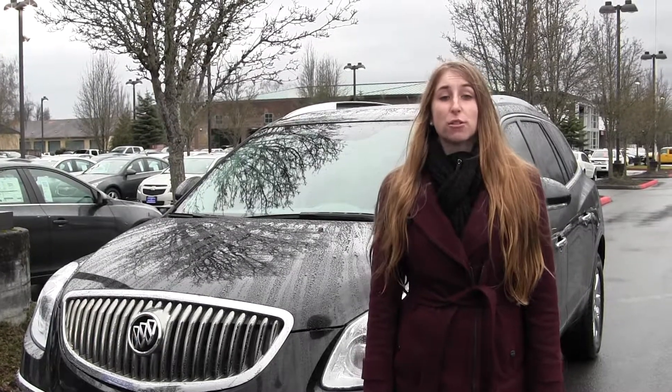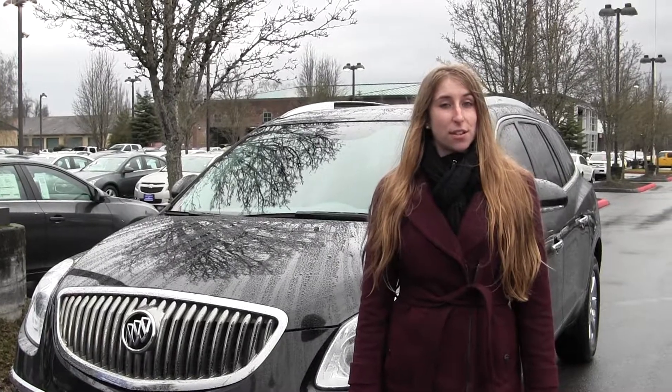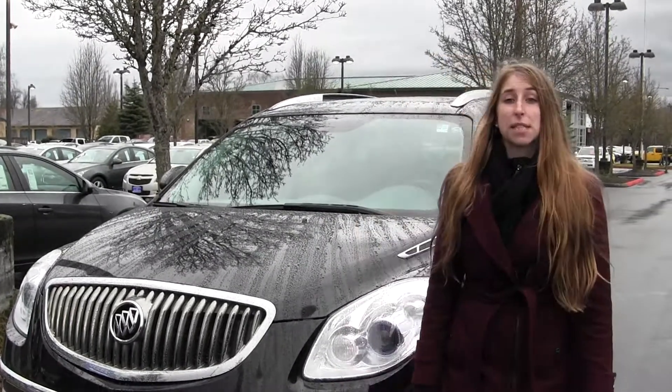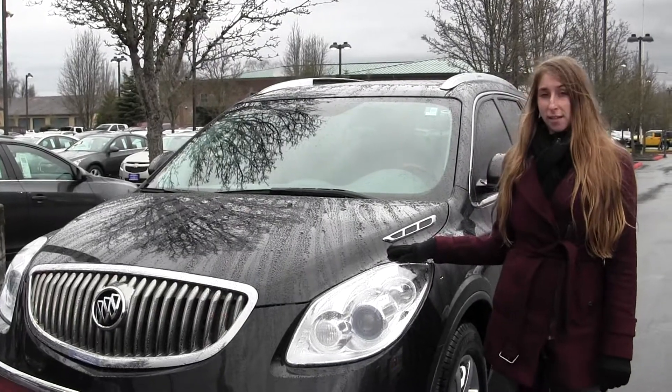Hi, this is Chelsea. Today I'm at Michael's Chevrolet, located in Issaquah, off I-90, exit 15 on your south side. And today we're looking at this black 2008 Buick Enclave CXL.